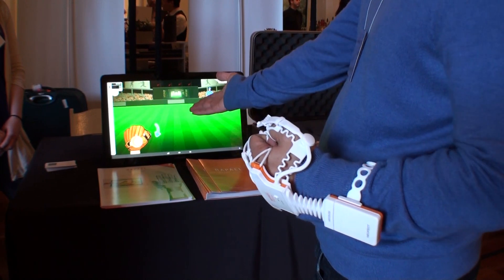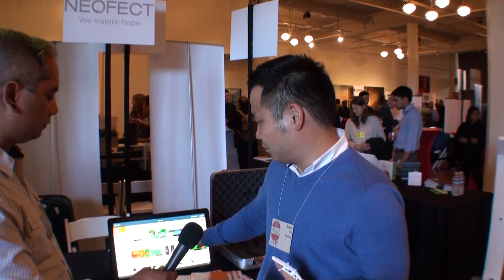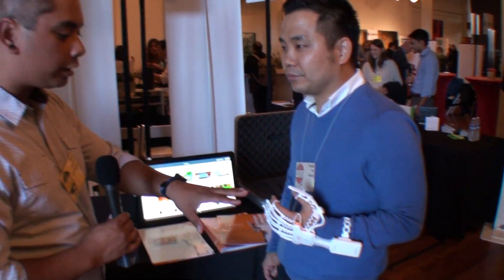So instead of relying on conventional therapies such as squeezing a rubber ball 20 times a day, we actually gamify a lot of the activities of daily living so that patients can have fun while doing their rehab.